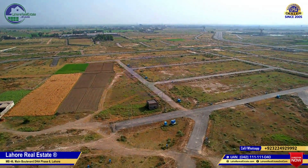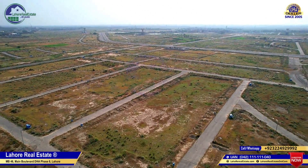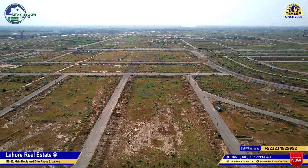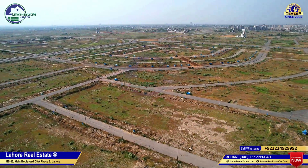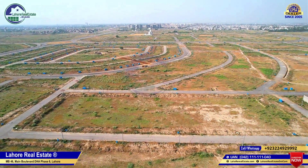We are located at Sector Park, Phase 9 Prism, Block P. Plot numbers here include 200, 248, 226, 205. We are looking at Civic Zone 1 — it is a commercial zone from the main commercial.